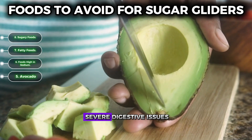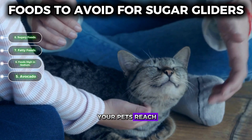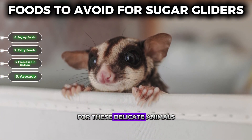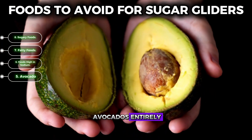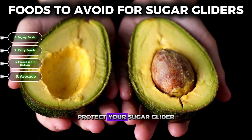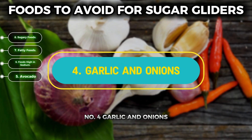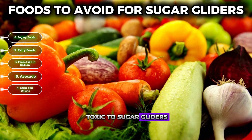Number five: avocado. Avocados are highly toxic to sugar gliders and can lead to severe digestive issues, making it crucial to keep them out of your pet's reach. Even a small amount can cause serious health problems for these delicate animals. To ensure their safety, avoid avocados entirely and stick to fruits that are safe and beneficial for their diet.